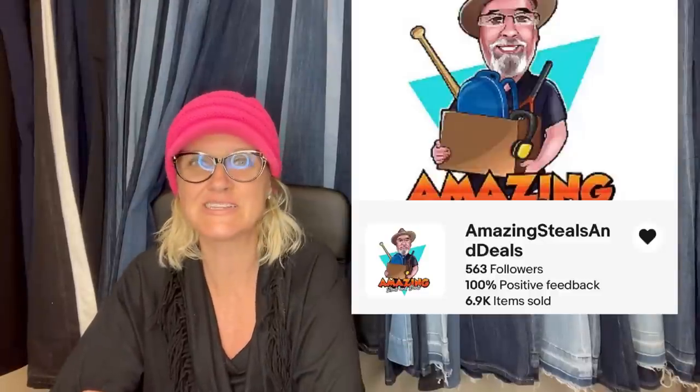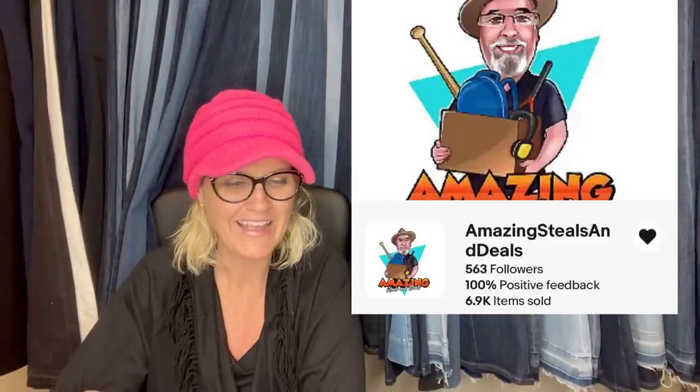I did Amazing Steals and Deals. So now it is a 1960s LeBlanc Paris wood vintage Alto clarinet — sold for $850, and he got it for $50. His estate sales are incredible.